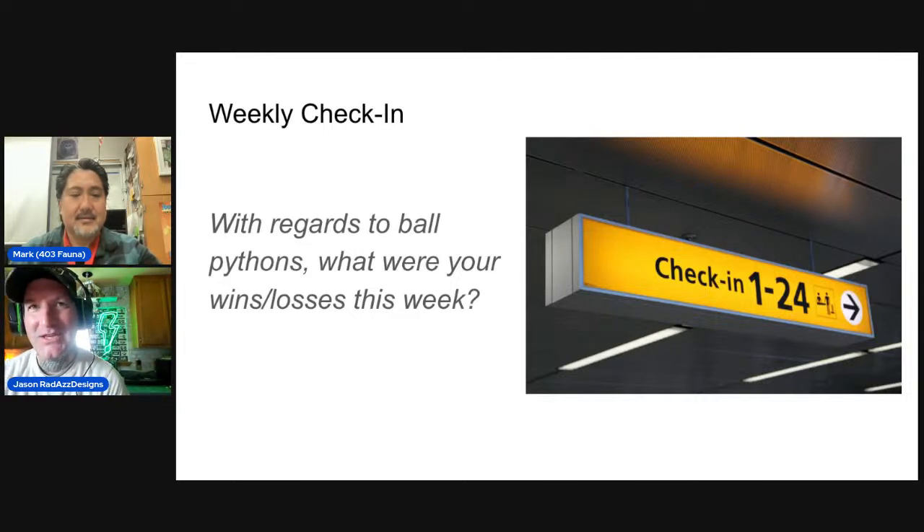Mark notes there's a pre-ovulation shed, after which they'll ovulate, and then a post-ovulation shed. He suggests checking on her every day and that in a couple of weeks there might be an ovulation.